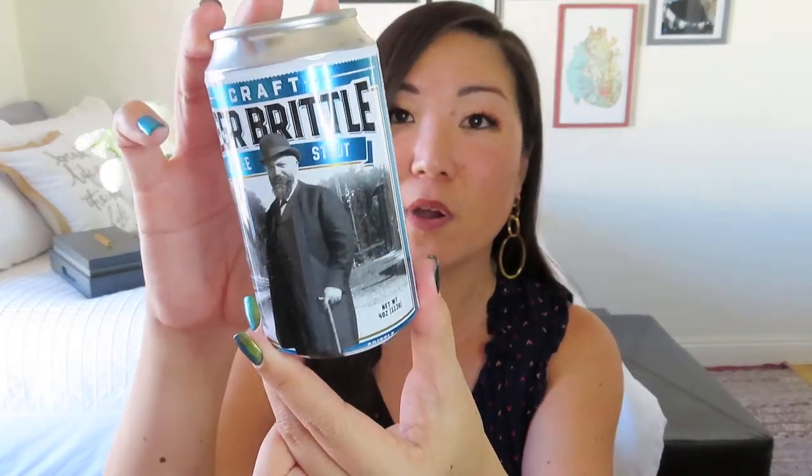The next thing I noticed — this looks like a beer can, does it not? But it is not beer. It's craft beer brittle and it's coffee stout. I don't drink a lot of beer, but I love dark beers — stouts and porters, anything rich and chocolatey and delicious. So I have a feeling I'm going to love these. It's got all the nutrition facts on the back and a very grumpy-looking guy on the front. The coffee stout beer brittle contains no alcohol. It adds a sweet crunch to your plate but comes across with a smooth and strong coffee stout flavor. It's always nice to have a little bit of sweet with your savory — like a little jam spread to go along with those really strong cheeses.